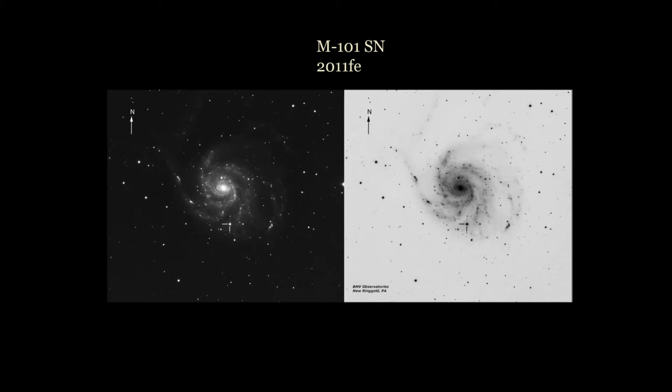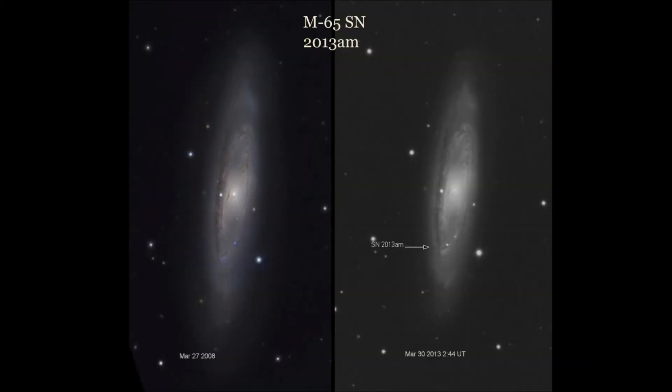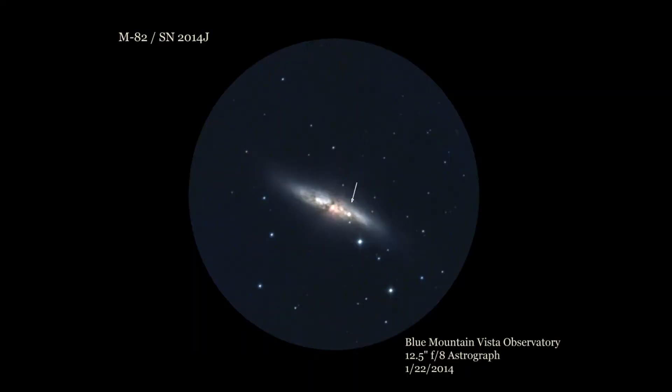Supernovas are the most amazing and important events in nature — amazing in what they are, as the most powerful explosive events in the universe, and important for initiating life in the creation of the elements that we and all life here, and possibly life beyond, are made of.